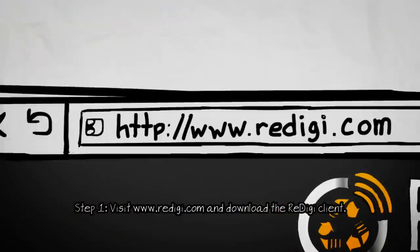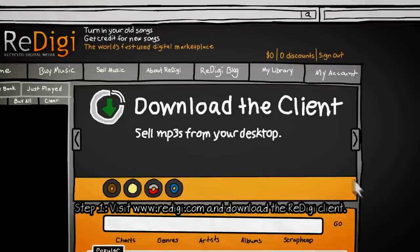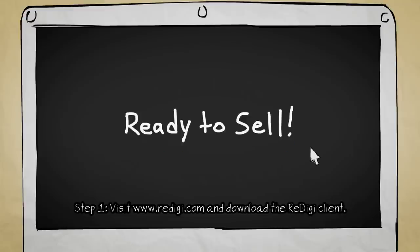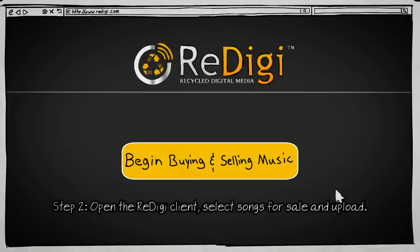To get started, visit www.redigi.com and download the ReDigi desktop client. When it's installed, register for a free ReDigi account. Once you're all signed up, you can begin selling your music with ReDigi.